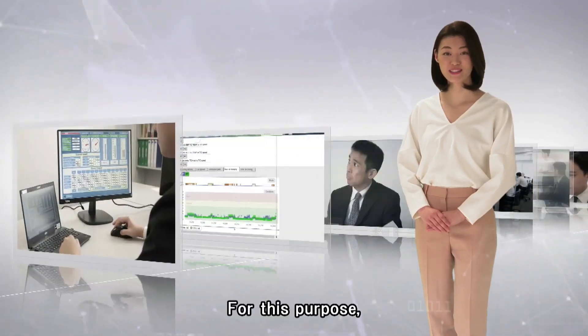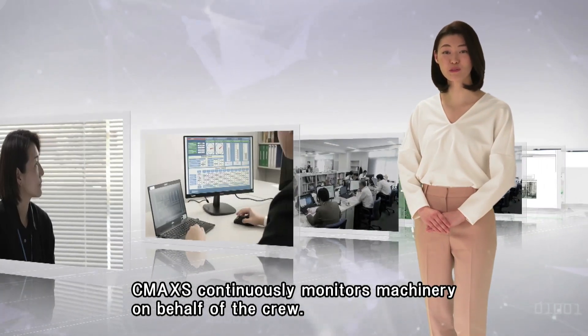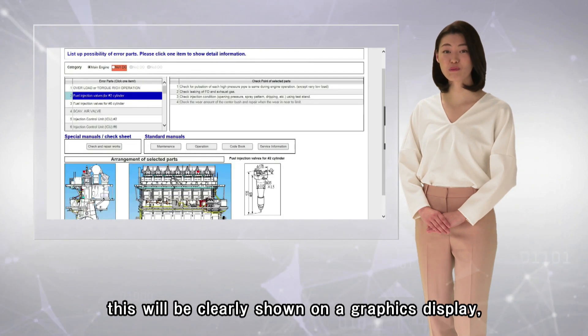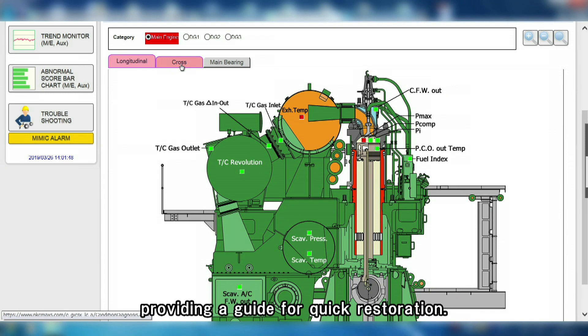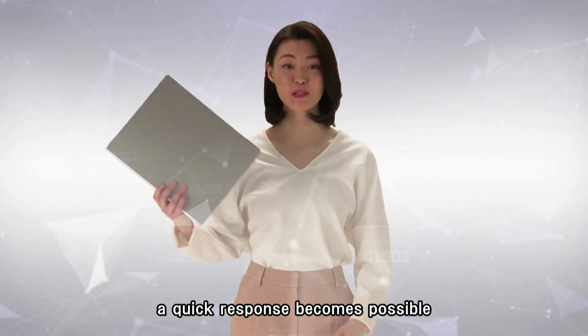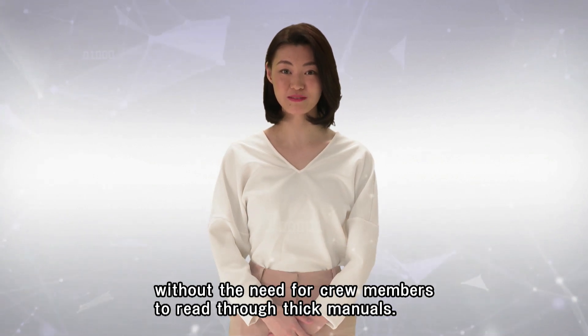For this purpose, CMAX continuously monitors machinery on behalf of the crew. Additionally, if any of the machinery were to malfunction, this will be clearly shown on the graphics display, providing a guide for a quick restoration. In emergencies, a quick response becomes possible without the need for crew members to read through thick manuals.